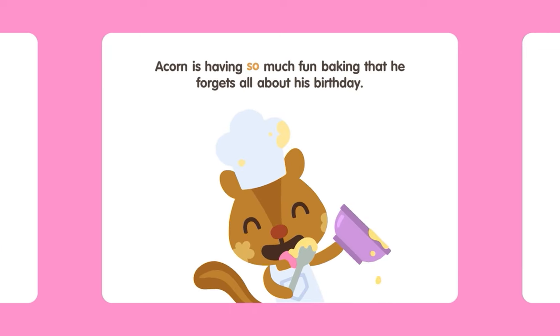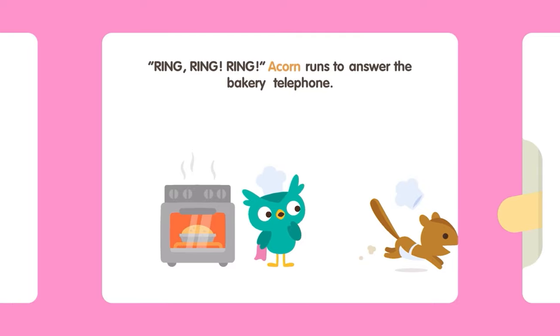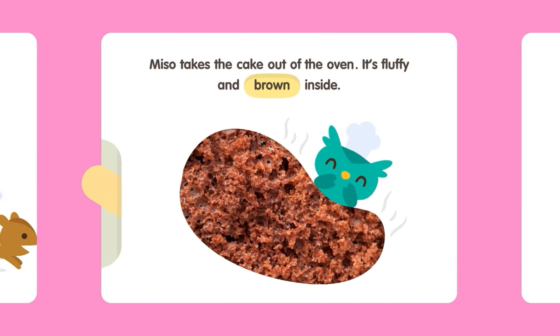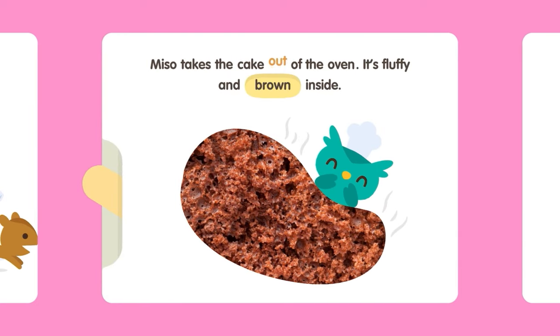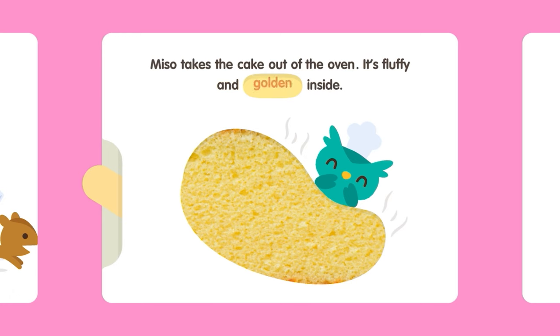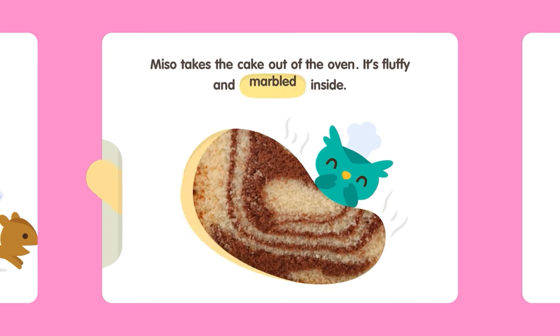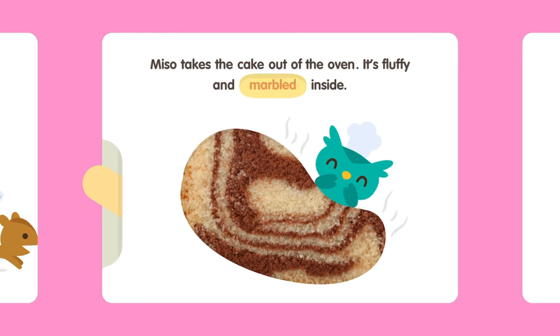Acorn is having so much fun baking that he forgets all about his birthday. Acorn runs to answer the bakery telephone. Miso takes the cake out of the oven. It's fluffy and golden inside — fluffy and green inside — fluffy and marbled inside.